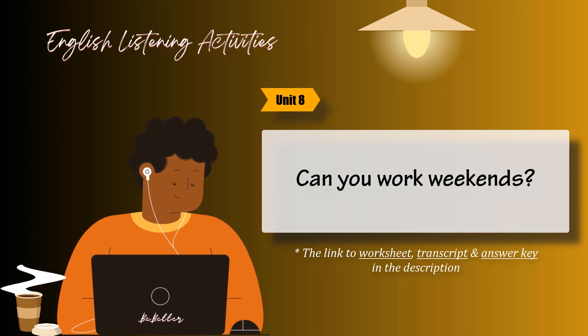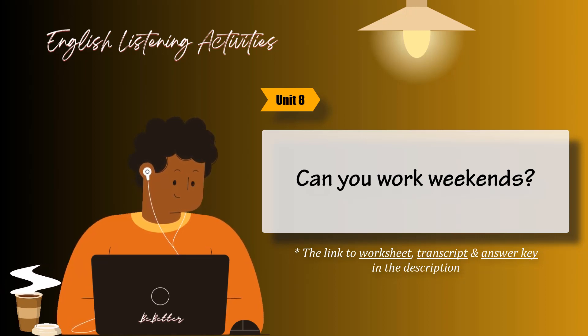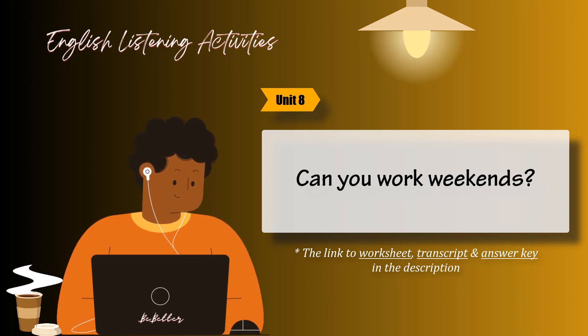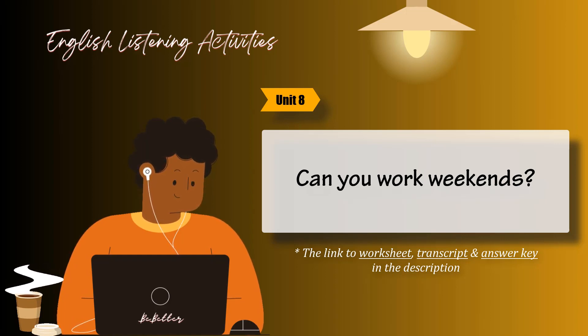Task four. Which words are stressed? Listen to the example. Then listen and underline the stressed words. Listen again and practice. Example: Can you speak English? One: I can speak Spanish. Two: I can't drive a truck. Three: Can you work weekends? Use Picture Shop, can't he?